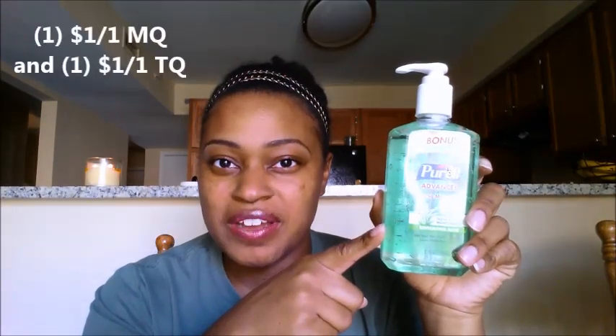Back to what I was saying — I got this, it was two dollars and 64 cents. I used one dollar manufacturing coupon and one Target manufacturing coupon, and it made it 64 cents. I did it twice. My cart is so full on my phone, so we did the Purell deal right because we're at Target.